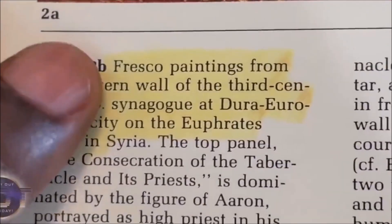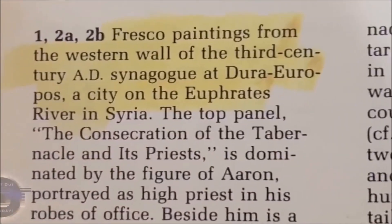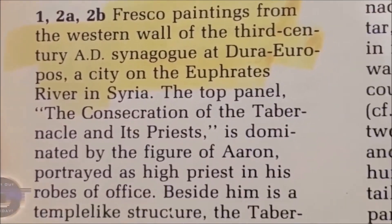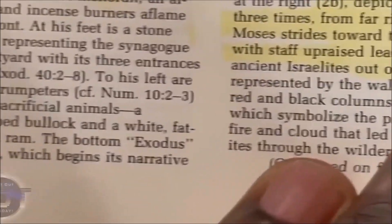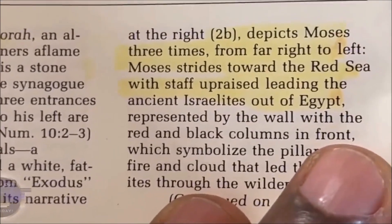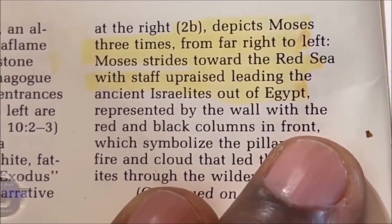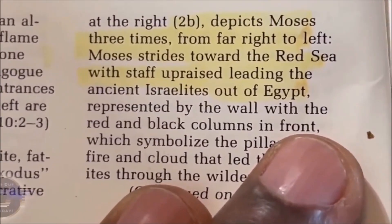I'm going to look at pictures 1, 2A, and 2B — fresco paintings from the western wall of the 3rd century AD synagogue at Dura-Europos, a city on the Euphrates River in Syria. Picture 2B depicts Moses three times. From far right to left, Moses strides toward the Red Sea with staff upraised, leading the ancient Israelites out of Egypt. Let's see what Moses and the ancient Israelites look like.